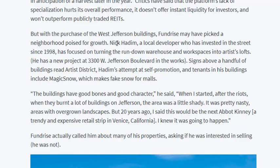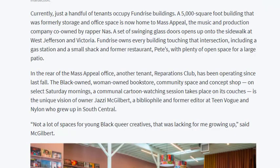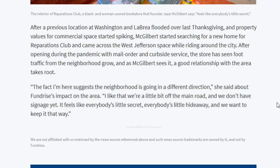In this case with LA, they are working with a local developer, Nick Haddam, because he bought up a lot of these buildings around 1998 and just needed some financing to refurbish them and build up this area. He didn't want to sell any of these properties to Fundrise, but they were still able to finance his debt and invest in this area. They talk about the diversity of the area, the different business owners inside these buildings, and finish with comments from a local business owner who is happy to see the direction this area is going. Overall, this Bloomberg article seems like a very good piece of advertising for Fundrise, highlighting all of the things I've been talking about for a while.